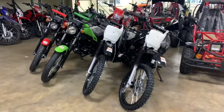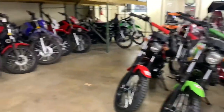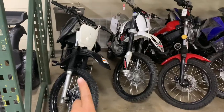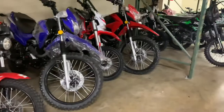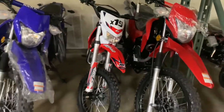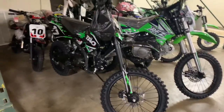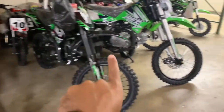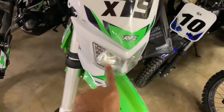We carry dirt bikes like the Viper 150, Magician 250 — street legal. We also carry the Hawk. This is a Viper; it comes in black, blue, red, and green. We carry the Viper, the Magician, the Hawk 250 — fully street legal. We carry the Apollo X19, manual. We carry the Tau Tau dirt bikes. This is a DB10. This is the DB17. This is another X19 model with the newer headlight.